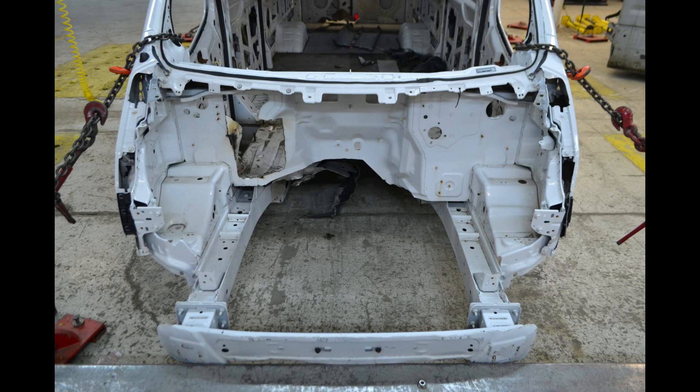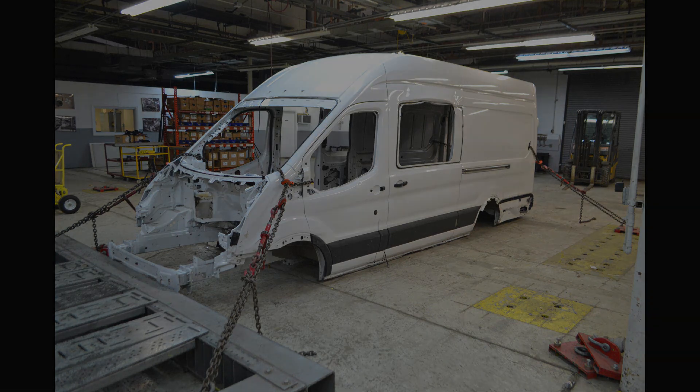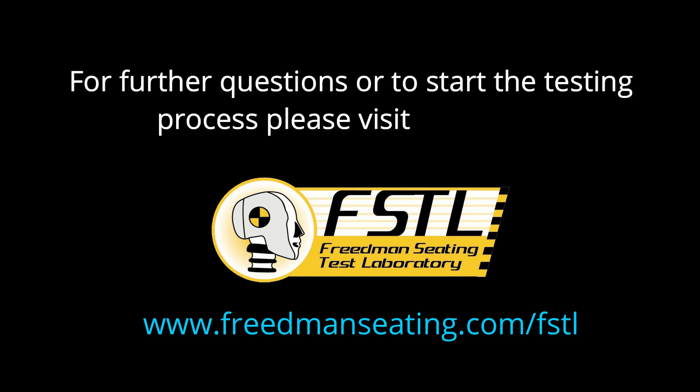Thank you for watching Friedman Seating Test Labs best practices for in-vehicle testing setup. Contact the test lab at friedmanseating.com/FSTL to start the testing process.